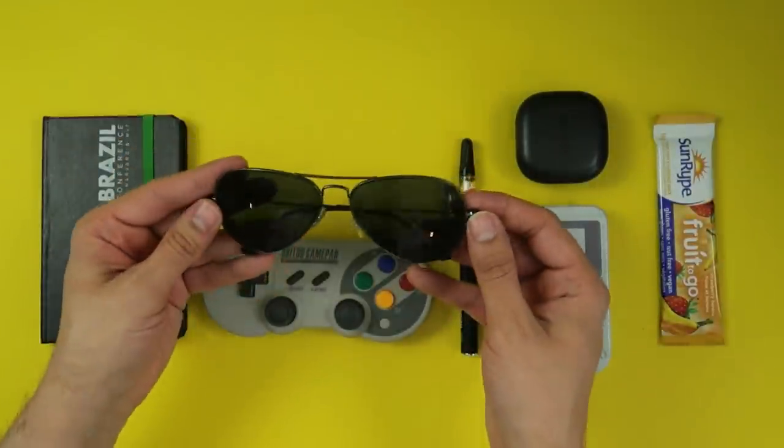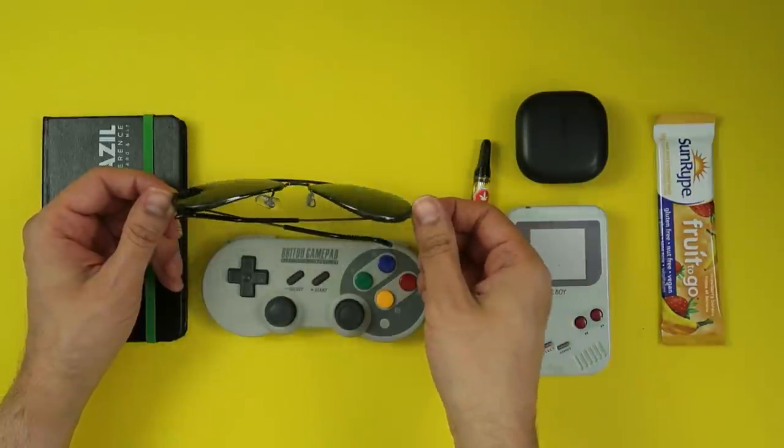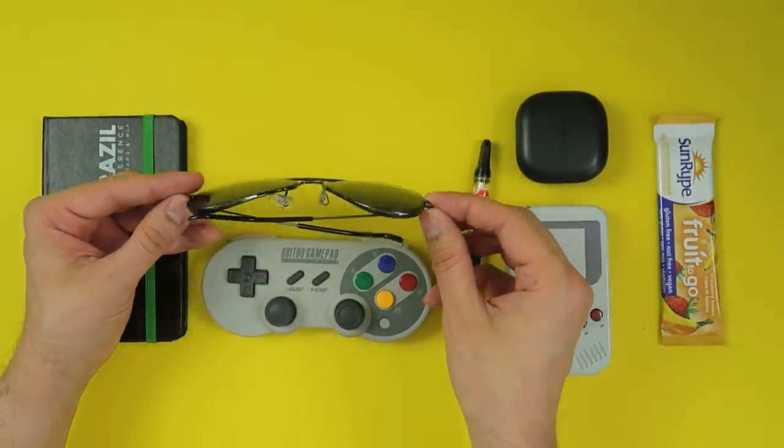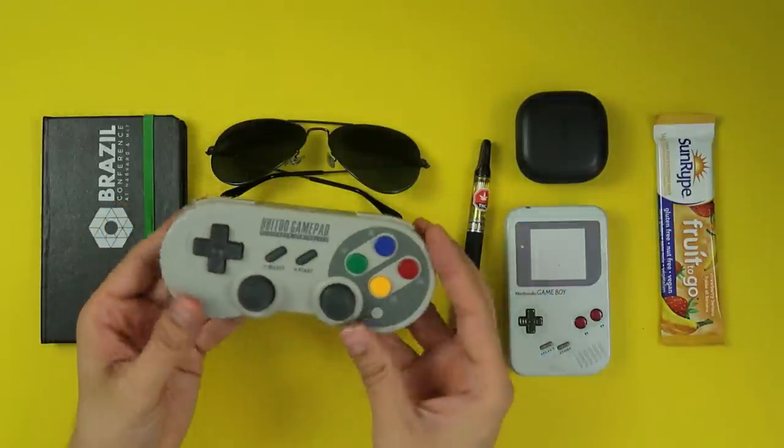Then we have my aviators. These are prescription, as you can imagine. Eyewear technology has gotten to the point where you can have a frame like this and not look like you stuck two Coke bottle bottoms to your face. When I bought these, I didn't actually think they would suit my face and the style of clothing I usually wear. I didn't like it that much, but I asked on Twitter. People said yeah, go for it. I have a spare — these Wayfarers — so even if I hated these, it's a spare pair of sunglasses. But in the end, I actually like them quite a bit.